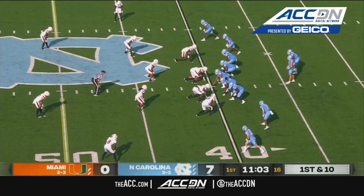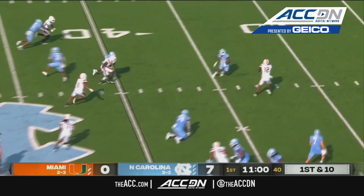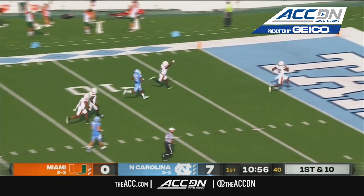Chandler the back in motion. Carolina sends Antoine Green — it's intercepted. There's the play: Jafari Harvey, touchdown Miami.